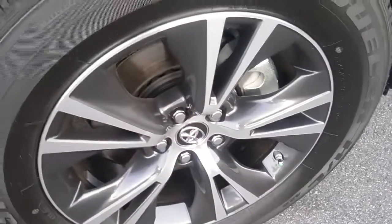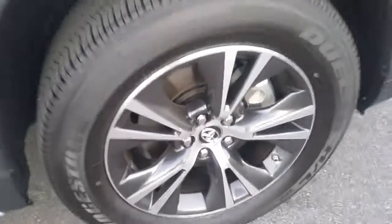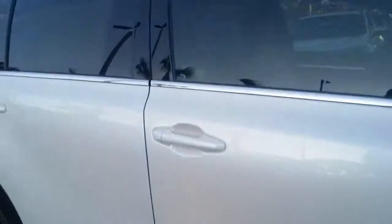This is going to be the standard alloy wheels on the XLE model. Nitrogen in the tires from our dealership — that is for life. Tint on the windows for life; if it ever needs to be replaced, bring it back. This vehicle does come with three years and 35,000 miles of maintenance at no cost to you.